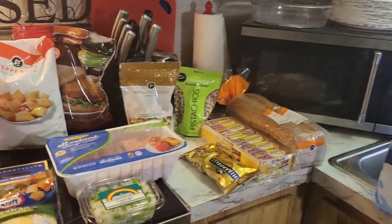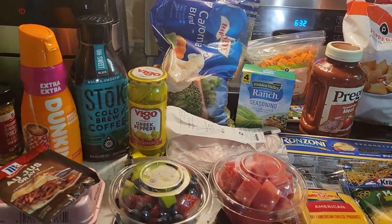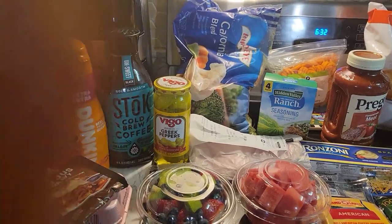But today I did a little haul. Had an Instacart delivery from Publix, where shopping is a pleasure. So we're going to get into it here. Turn you guys around. Here we go. We have a little small haul here.